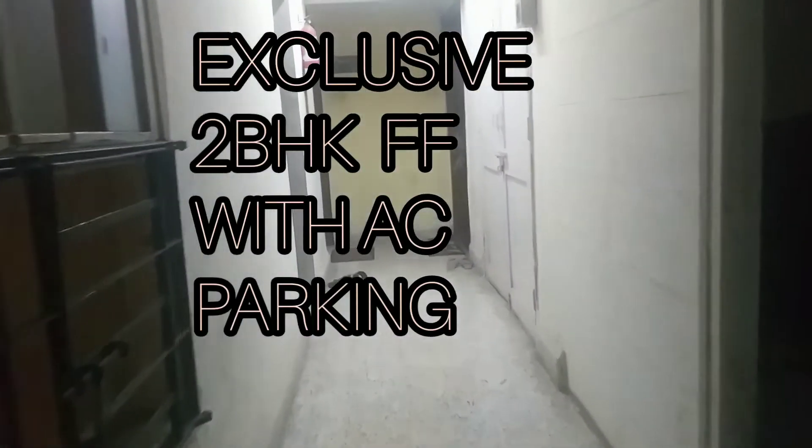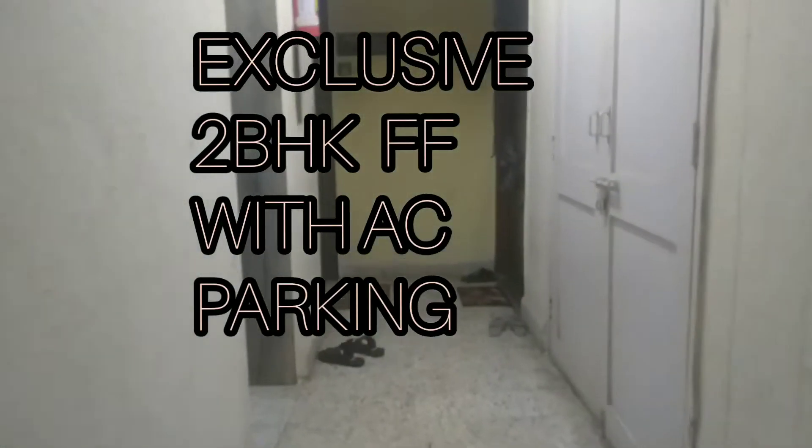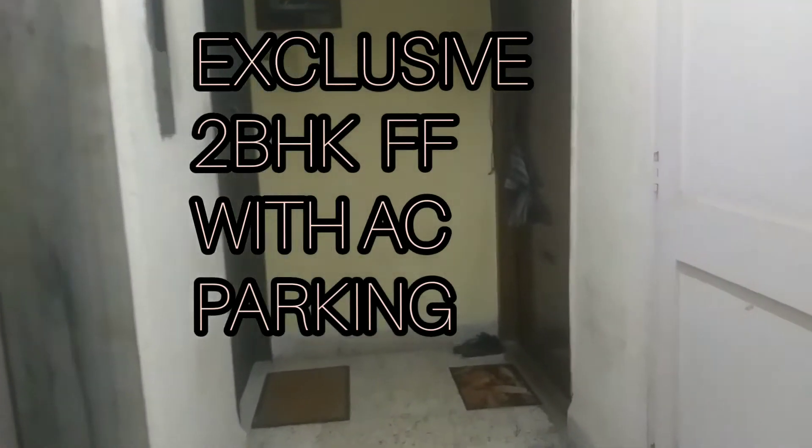This is a 2 BHK fully furnished flat. I am going to show you around. It is a high-rise building.